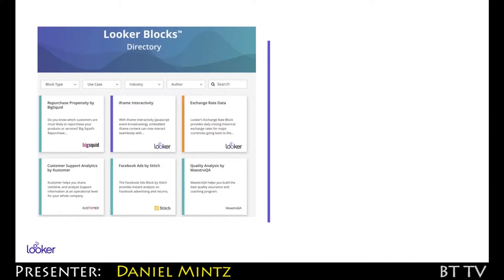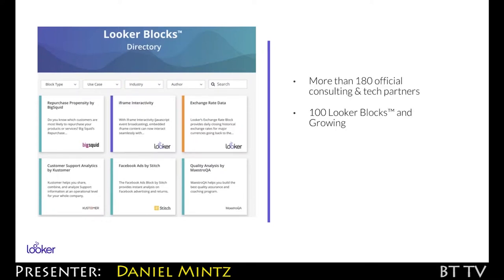It accelerates their time to value by giving them things that they might want — pre-built visualizations, custom visualizations, and the code they need to integrate complex data sources like Facebook Ads data, Google Analytics data, Salesforce data. The Looker Blocks directory has more than 100 blocks. Google wrote the block for integrating GA360 data and YouTube data and things like that.